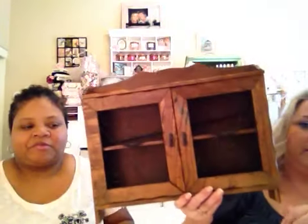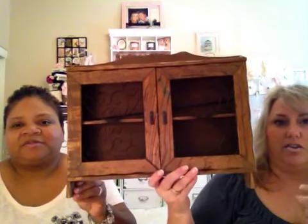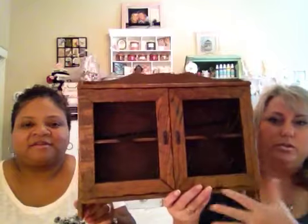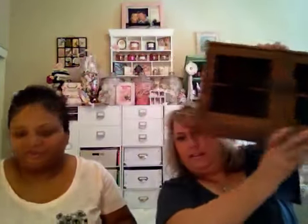We also want to show our trash-to-treasure projects. We each wanted to do a big project, so this is the before — it's really ugly. I think I got it at a garage sale for like a dollar. I'm going to tilda it up for my room, and we will show you the finished result.